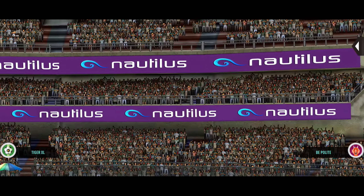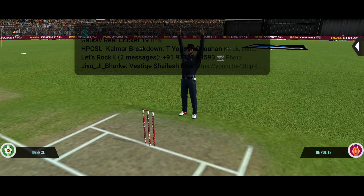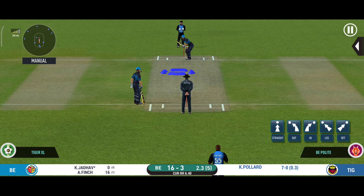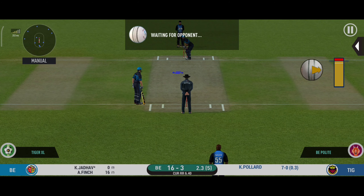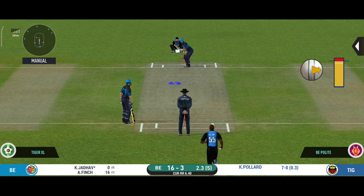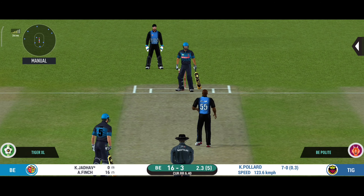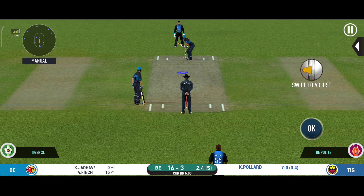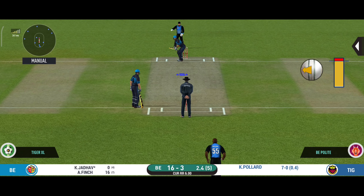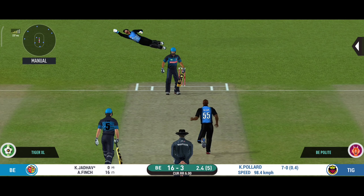Oh, well struck — that's going all the way for six! Deep point placed to cover that square region. The bowler looks charged up and is bowling good lines.